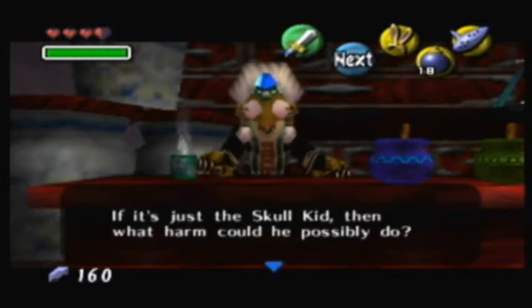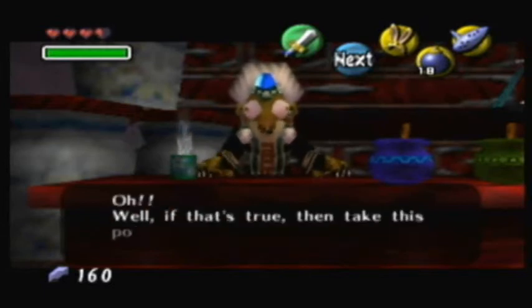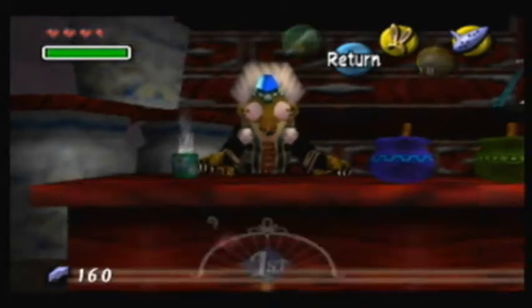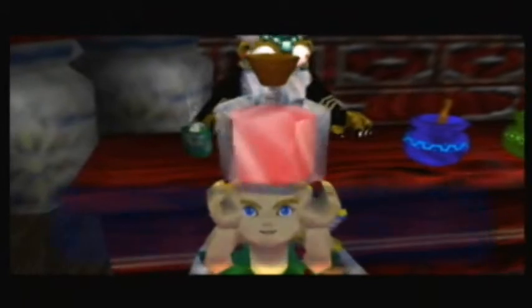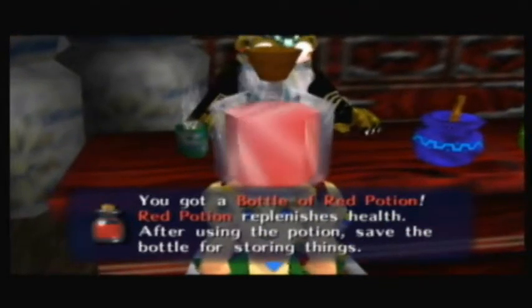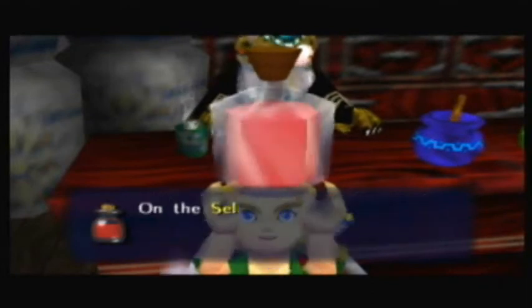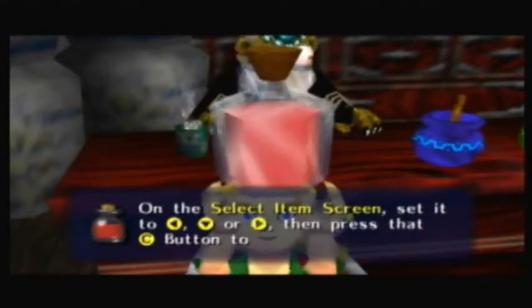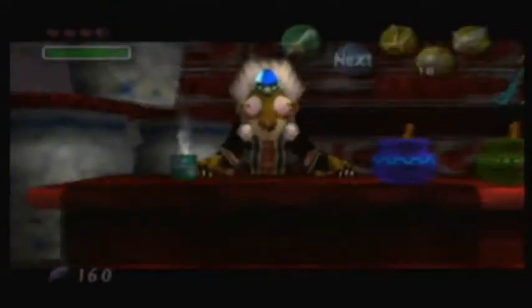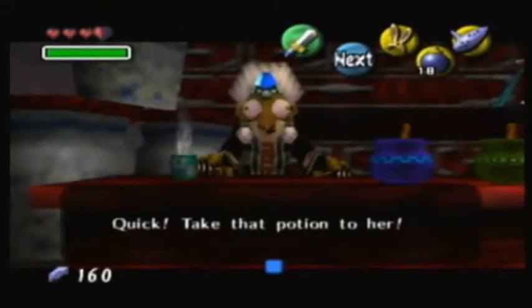She then gives us our first empty bottle, and it's full of red potion. We can drink it ourselves, but we're not meant to — if you do, she'll just give you another one and tell you to take that potion to Kumi.